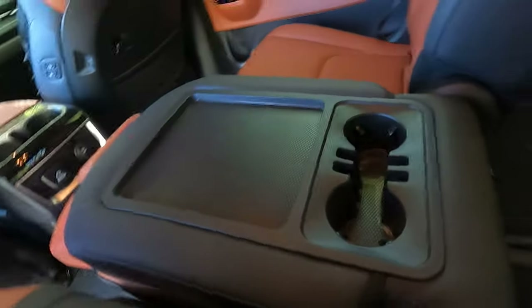You can pull this tab down here and remove the middle seat entirely, so you have a full pass-through if that's what you're looking for.